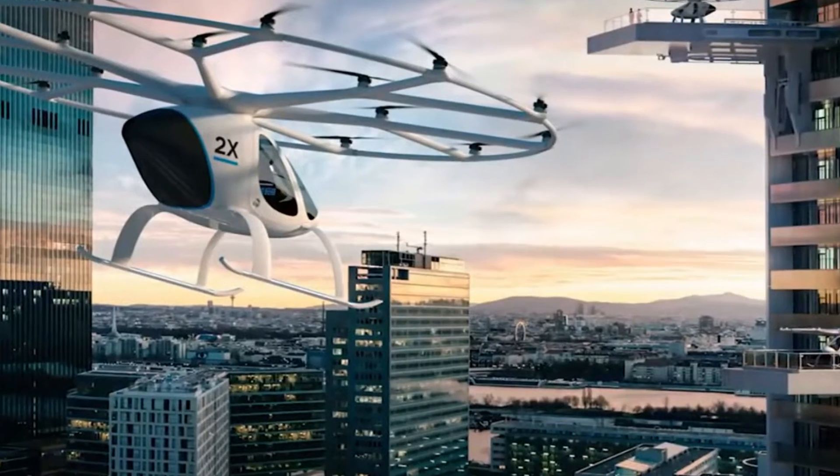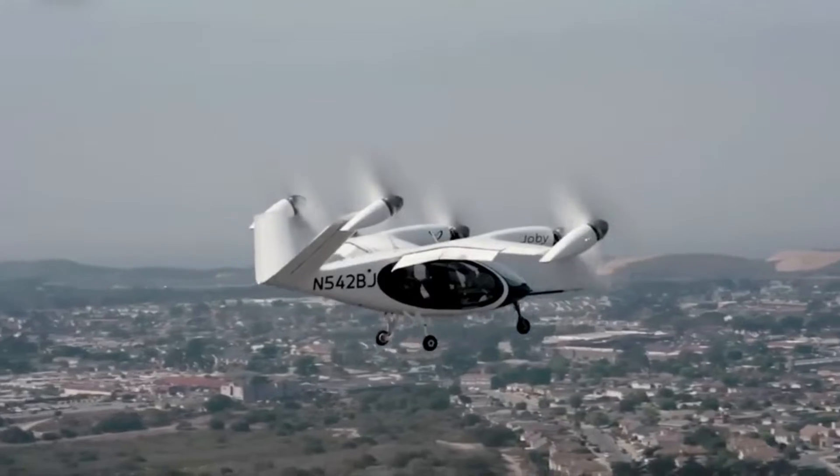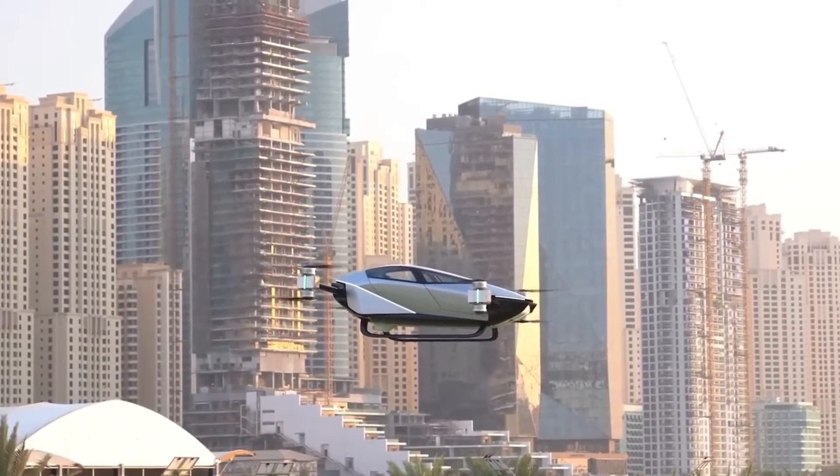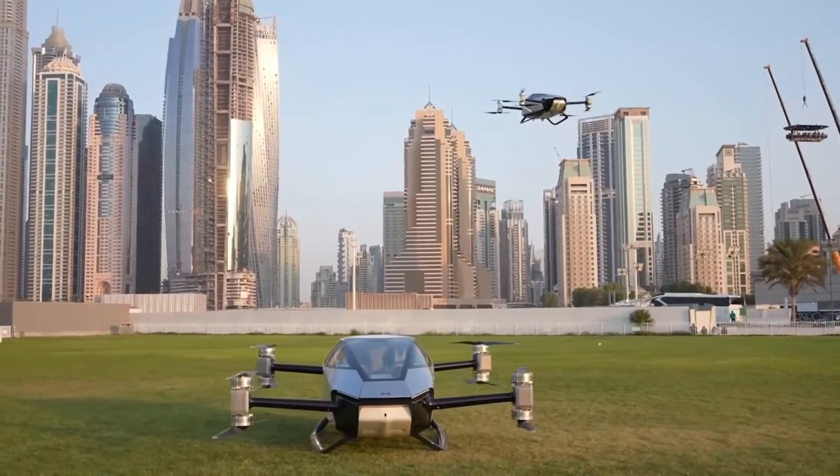Imagine hopping into a cab that just lifts off into the sky — Dubai, so much less traffic jam. This isn't just about futuristic travel; it's about connecting Dubai's most popular spots in a fast, efficient, and amazingly zero-emissions way.